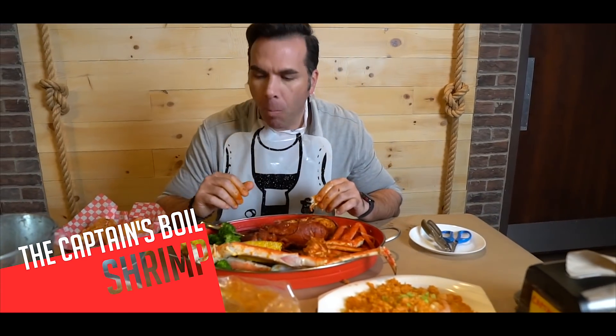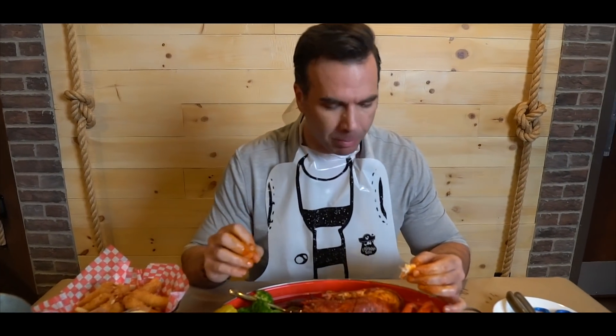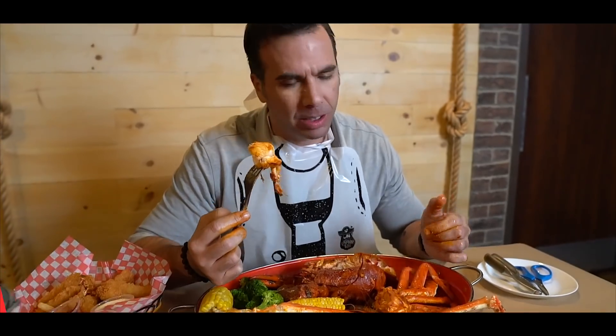Let's try a shrimp. So tender. Fiery is so good — it really enhances the flavor of the food without a doubt. It's the right amount of heat. Check that out. Right now it smells so good.